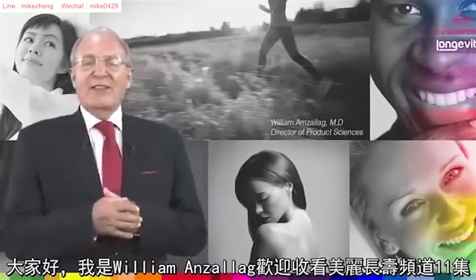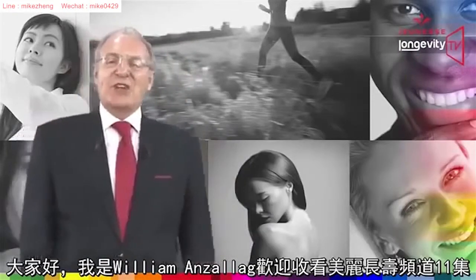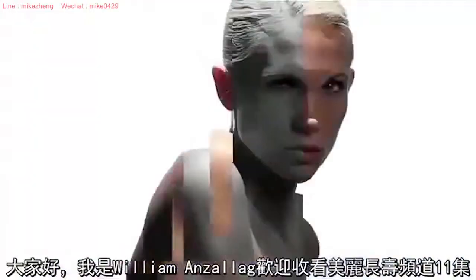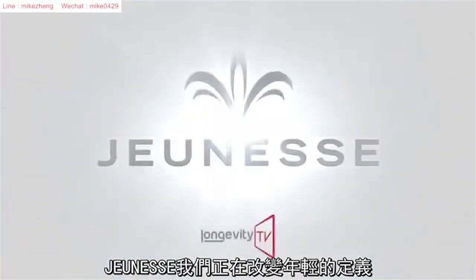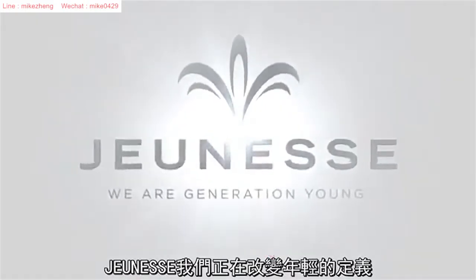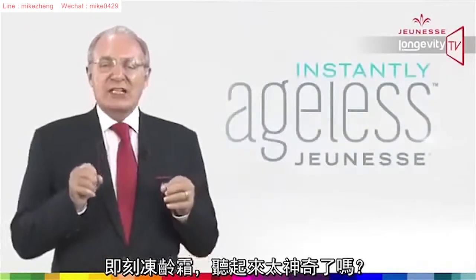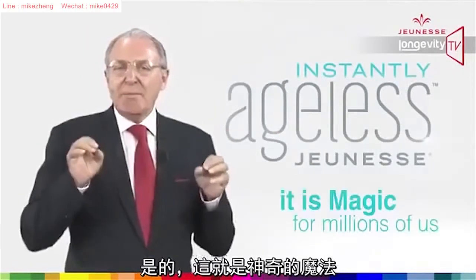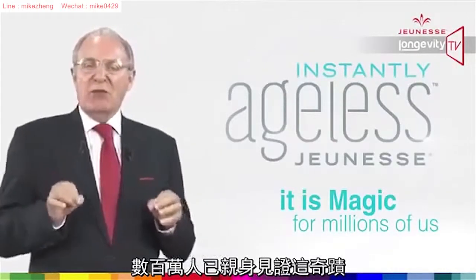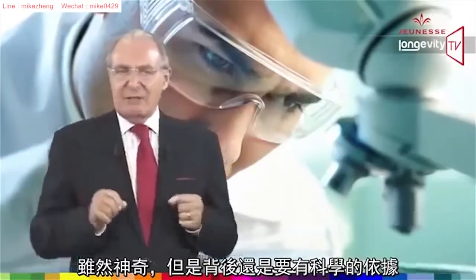Hello everyone, this is William Amsalag, welcome to our 11th episode of Longevity TV. Jeunesse — we are redefining youth. Instantly Ageless: is it magic? Yes, it is magic for millions of us, but there is also some science behind it.